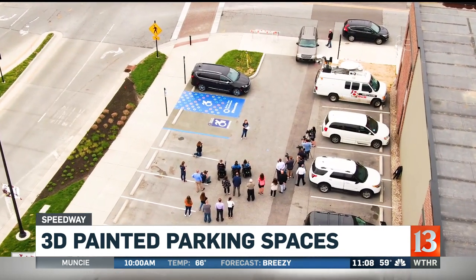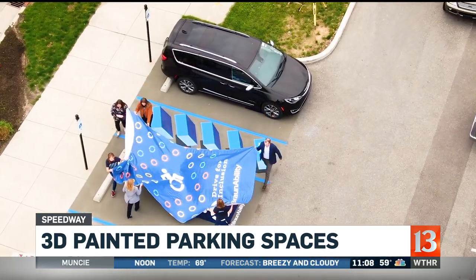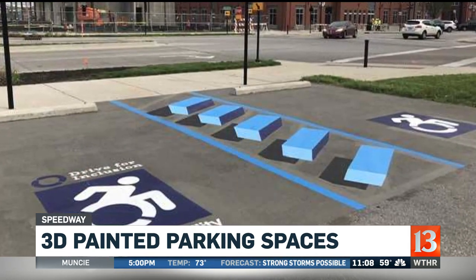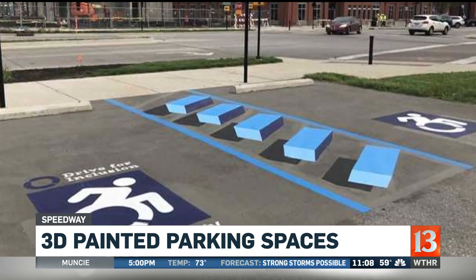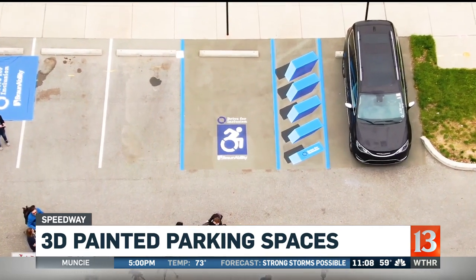As wheels start turning at the Indianapolis Motor Speedway this month, city officials want to make sure that everybody can see the handicapped parking spots. So today, BraunAbility unveiled this 3D art project on Speedway's Main Street. Look at this. This reminds all drivers to keep open those areas next to wheelchair van parking spaces, so that people can safely board and leave their vehicles.